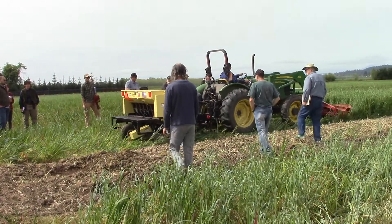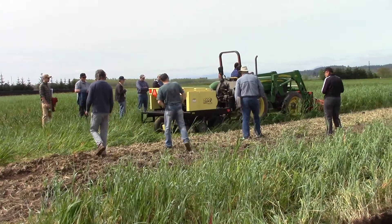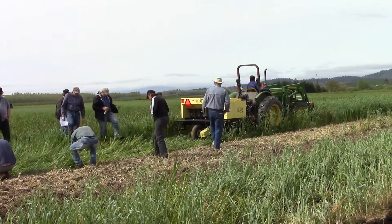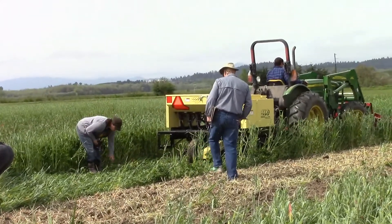When and how to terminate cover crops is a common challenge for growers. NRCS shared some best practices and demonstrated a new piece of equipment called a roller crimper. This machine allows farmers to kill cover crops without using chemicals, which is a huge benefit for organic farmers.